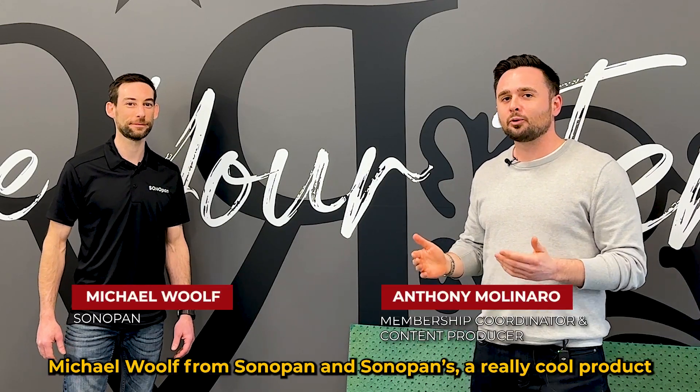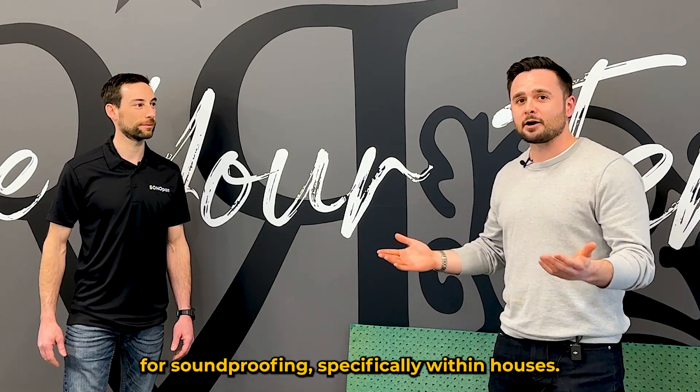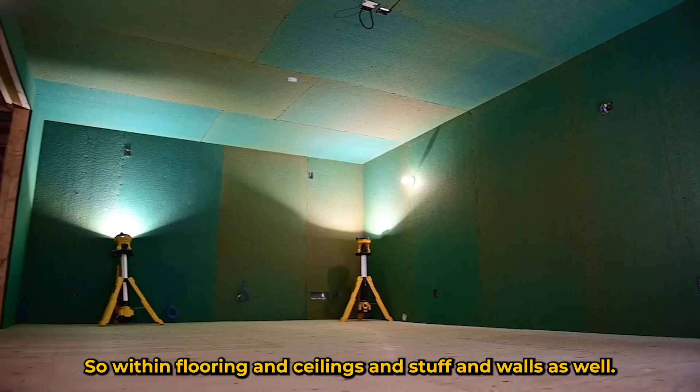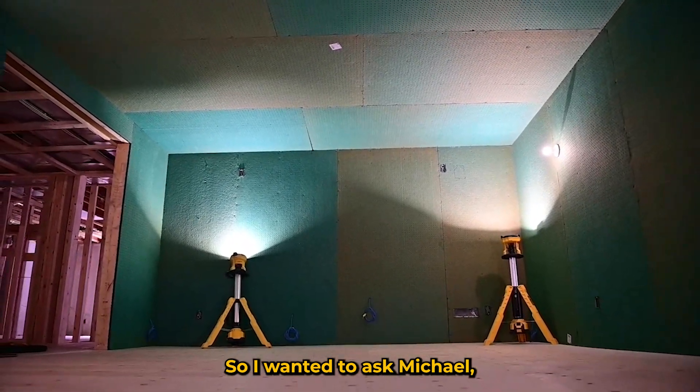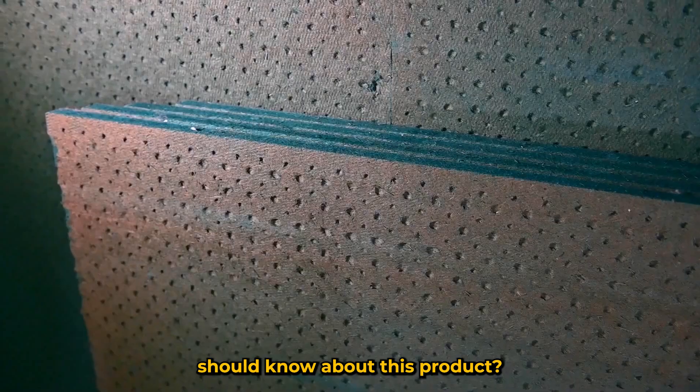Hey everybody, I'm here with Michael Wolff from Sonopan. Sonopan is a really cool product we've come across for soundproofing specifically within houses — flooring, ceilings, and walls as well. I wanted to ask Michael what Sonopan is and why real estate investors should know about this product.